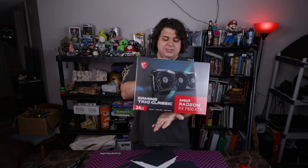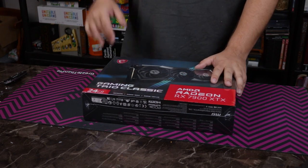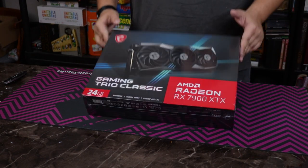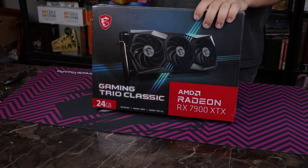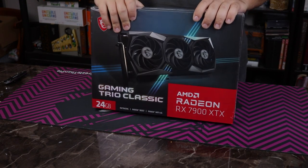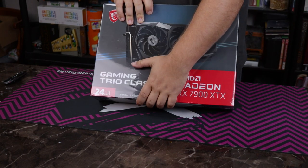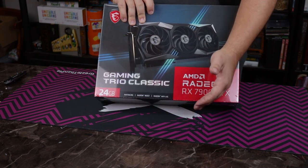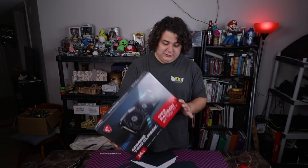You can see some RGB from the box — there's some on the front and there's also an RGB MSI logo on the top. Looking at the box, we've got pretty much the standard amount of GPU stuff — how much VRAM it has, which is a whopping 24 gigabytes of VRAM. That's more than I think my first computer had in RAM and VRAM combined.